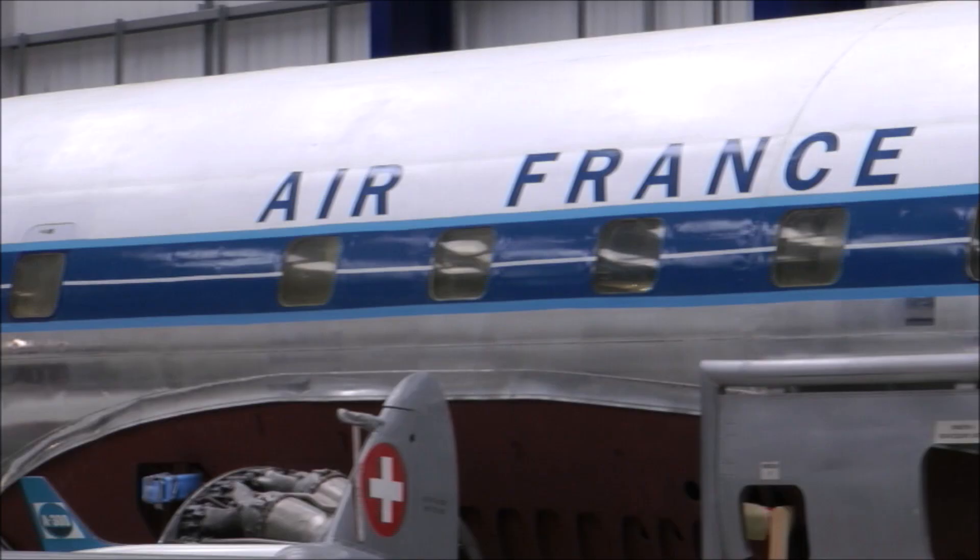Welcome to the de Havilland Aircraft Museum. We are standing in front of the only surviving fuselage from a Comet 1A. You can tell it's a Comet 1A with the distinctive square windows. Over the next three videos we're going to look at the pioneering work that de Havilland did getting that first jet airliner into service.